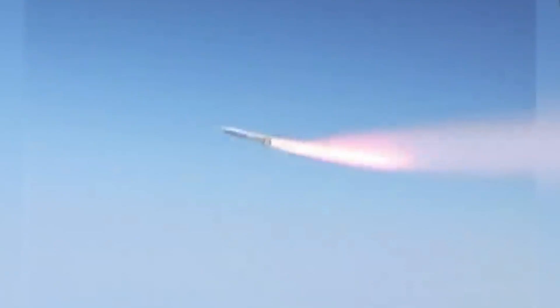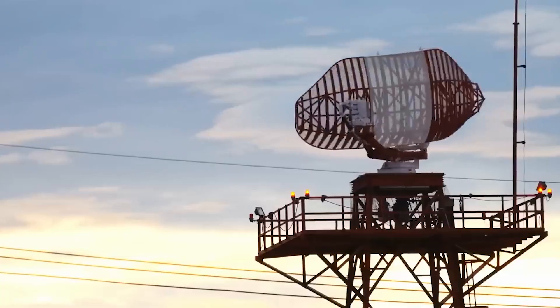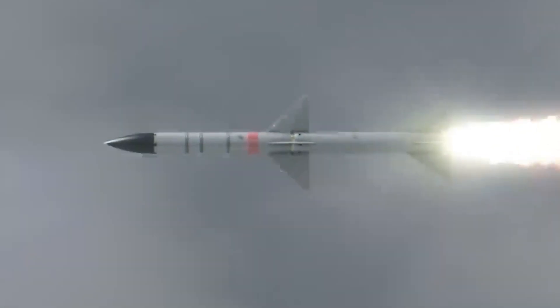Hypersonic missiles can change trajectory mid-flight, making them highly maneuverable and challenging for anti-missile systems to predict and intercept. This ability to alter their course helps them evade enemy defenses, enhancing their effectiveness.